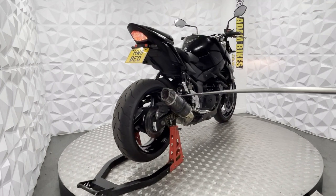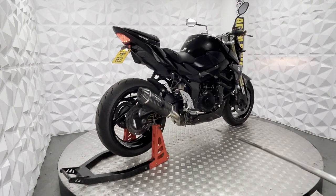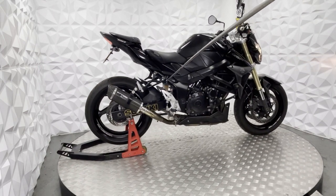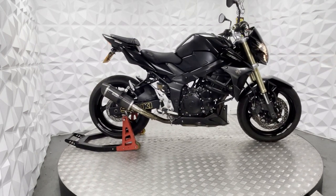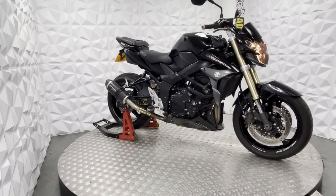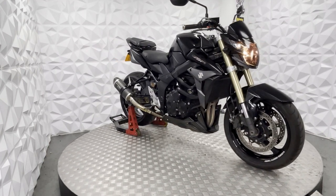We've got a Two Brothers exhaust, which is from America. As you can see, the rear brake fluid is clean — it's not black and dirty, it's been serviced. Got standard grips and some bar ends.